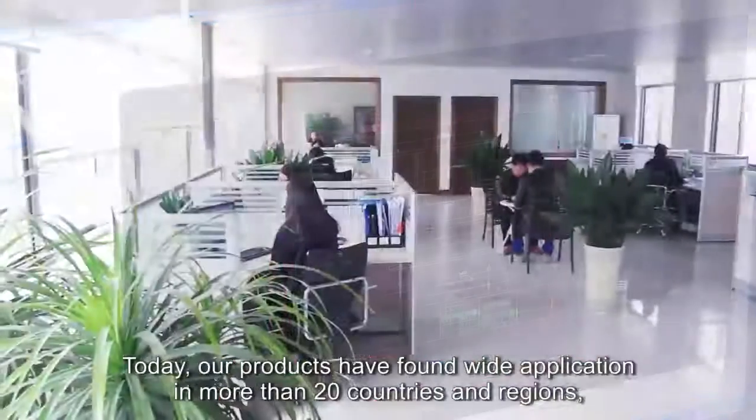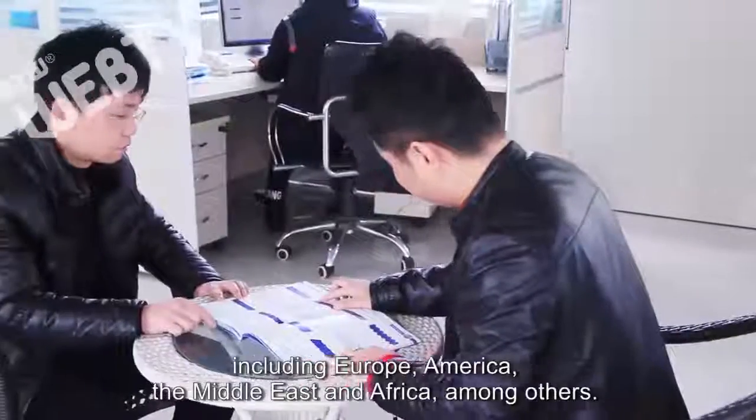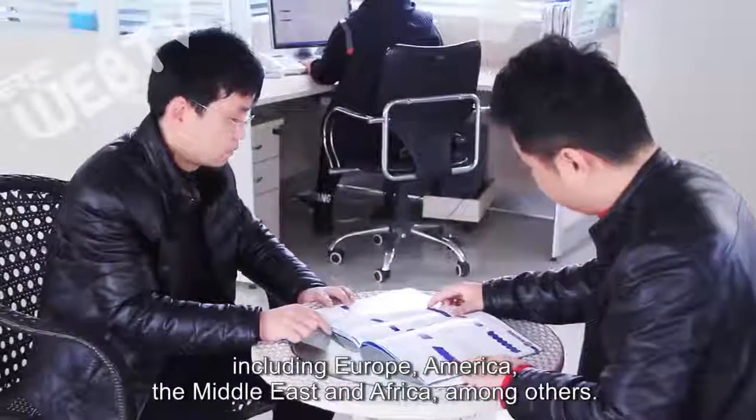Today our products have found wide application in more than 20 countries and regions, including Europe, America, the Middle East, and Africa, among others.